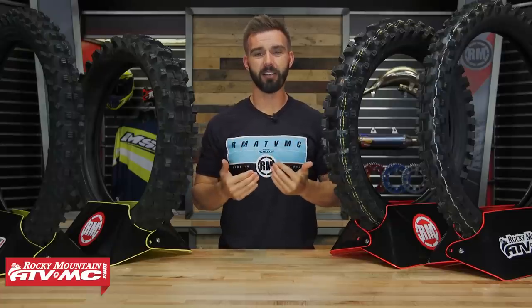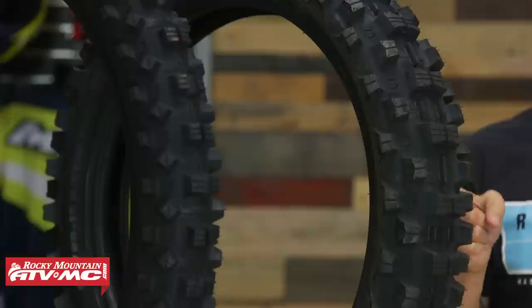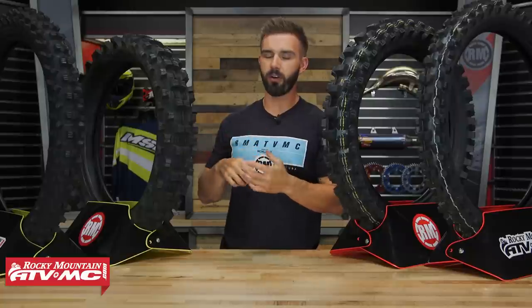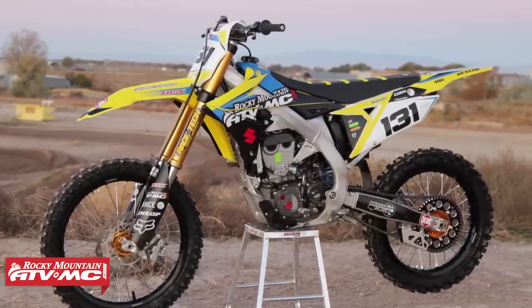Now let's talk about soft tires. We've got two tires on the table that I've used personally and we are big fans of — the Starcross 5 Soft from Michelin and the MX-33 from Dunlop. Starting with the Starcross 5 Soft: this tire came out a few years ago, has been very popular, and I'm a big fan. Let me point out the features I really like about it.